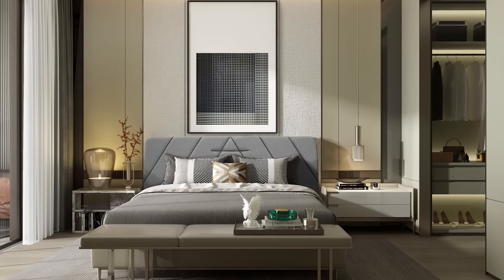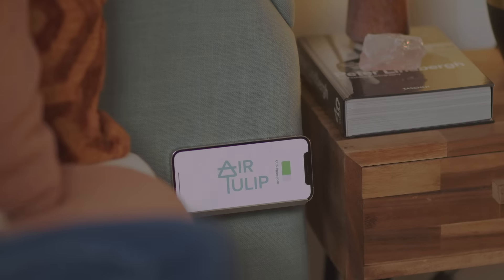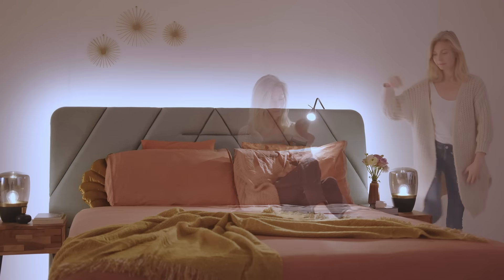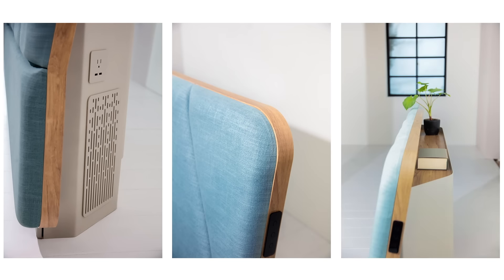The AirTulip Sleep gives you everything you need all within arm's reach. It comes with features such as built-in wireless charging for your smartphone, ambient lighting, reading lamps, power outlets, USB charging, and convenient storage.